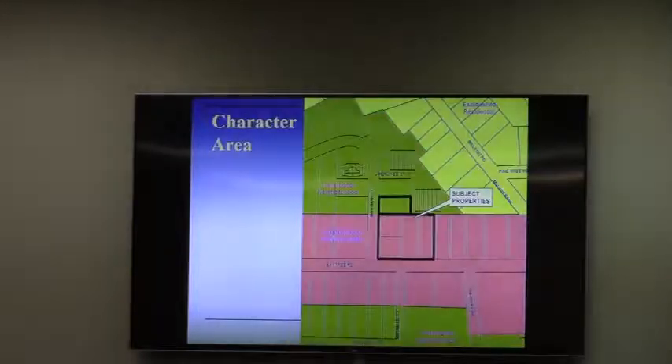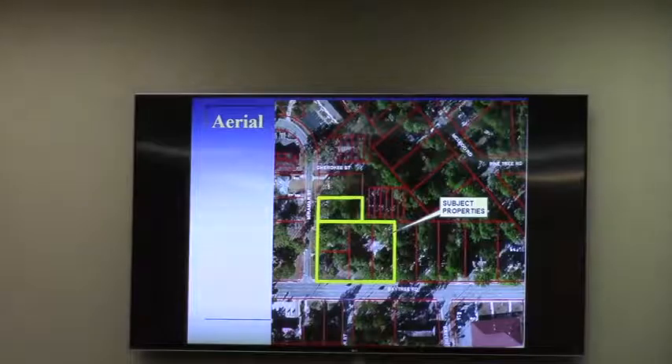Comprehensive plan-wise, the productivity center does allow up to CC zones along the Baytree Road corridor. Looking at the aerial, you can see a lot of trees in the area. Baytree Road was once, many decades ago, a residential corridor, but it has been transitioning to offices and commercial for the past 30-plus years.